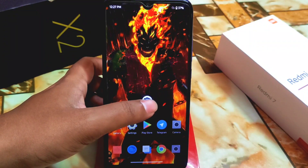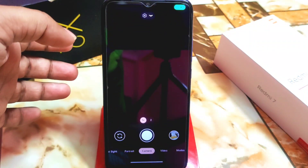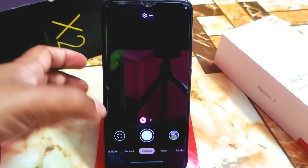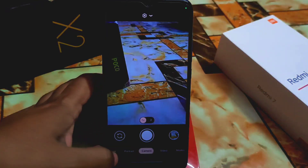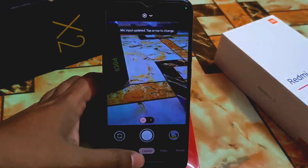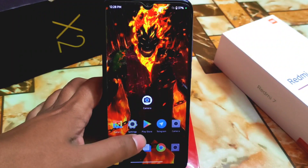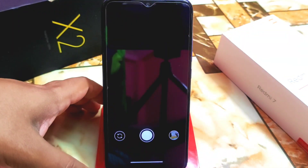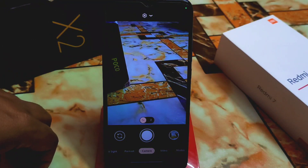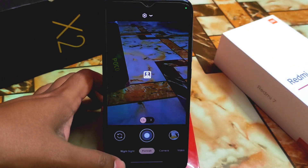Just clear the data from recents and then open the camera again — it should work. If it still doesn't work, swipe left or right, go back, clear it, then open it again. Now it's working fine and this time you can take photos.